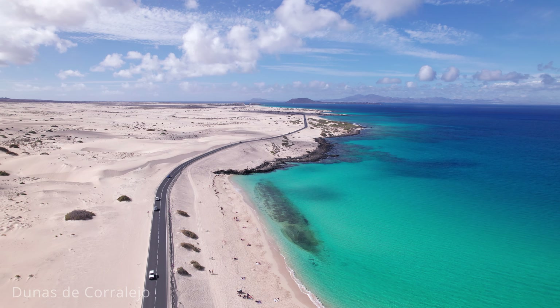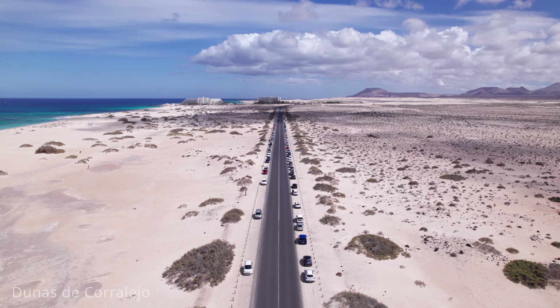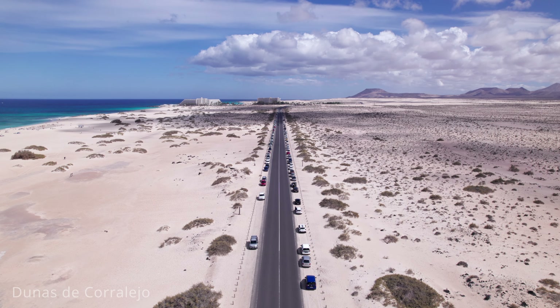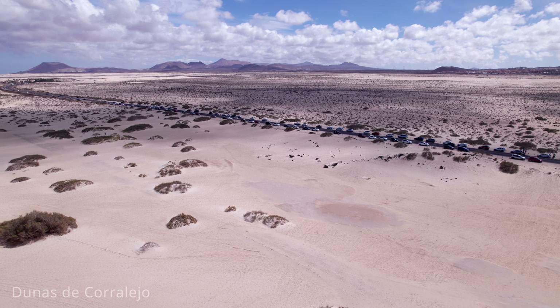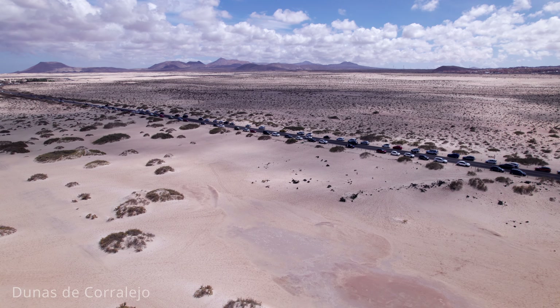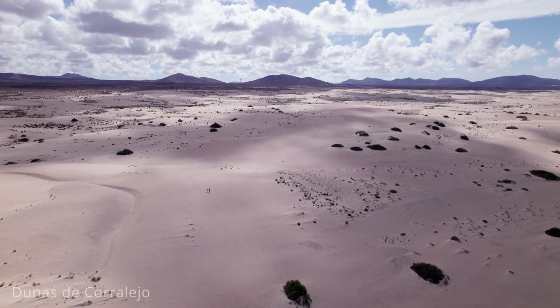The park is also home to a diverse range of flora and fauna, including unique plant species adapted to the arid environment and various bird species that use the area as a migratory stopover. Easily accessible from the nearby town of Corralejo, the dunes offer a unique blend of natural beauty and recreational opportunities. Whether you're looking to explore the vast dunes, enjoy water sports, or simply take in the breathtaking scenery, the dunes of Corralejo are a must-visit destination in Fuerteventura.